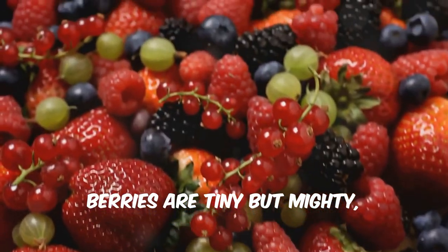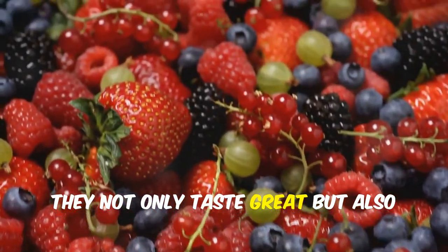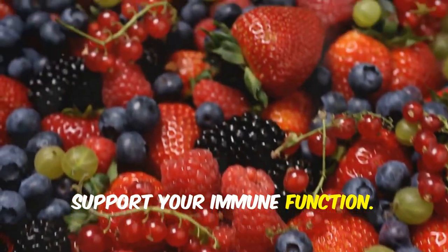Berries are tiny but mighty, full of vitamins and antioxidants. They not only taste great but also support your immune function.